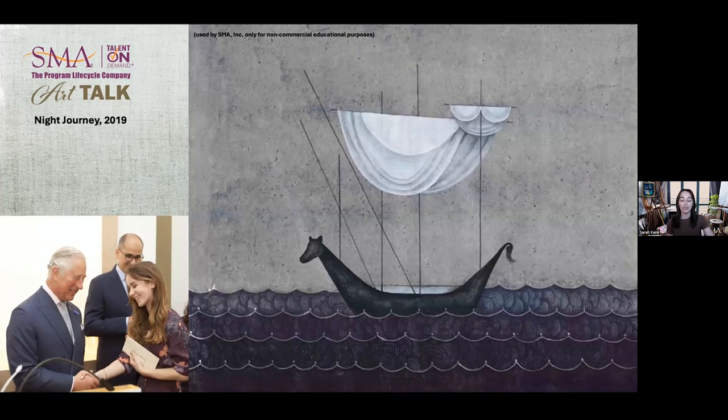Seen here on the left in 2018, Yasmin was awarded the Kairos Prize by His Royal Highness King Charles and Professor Keith Critchlow for her paintings, which preserve and celebrate traditional art practices and techniques.